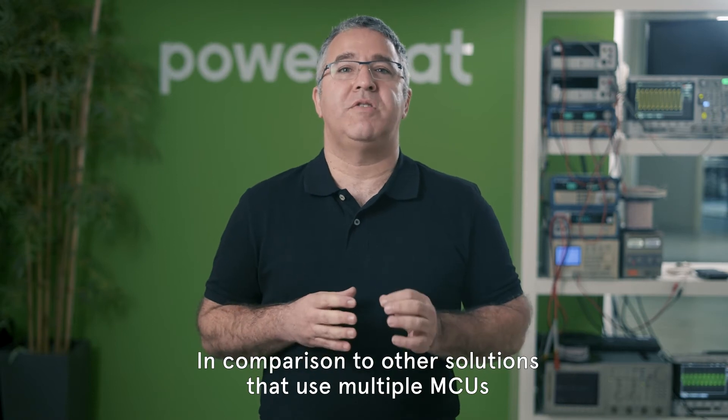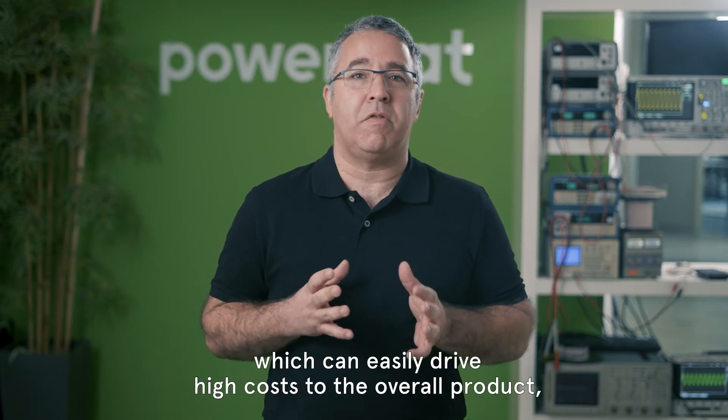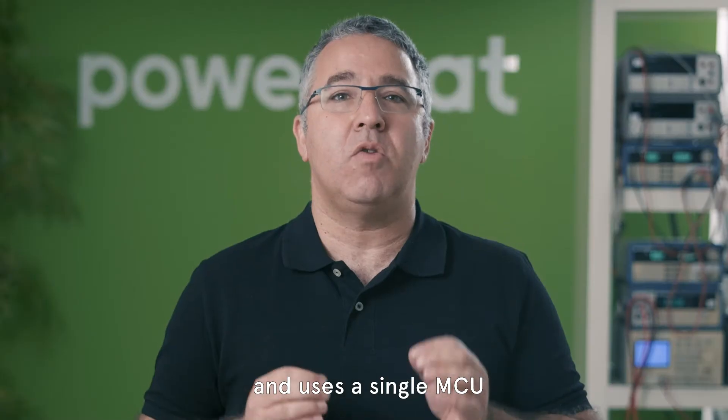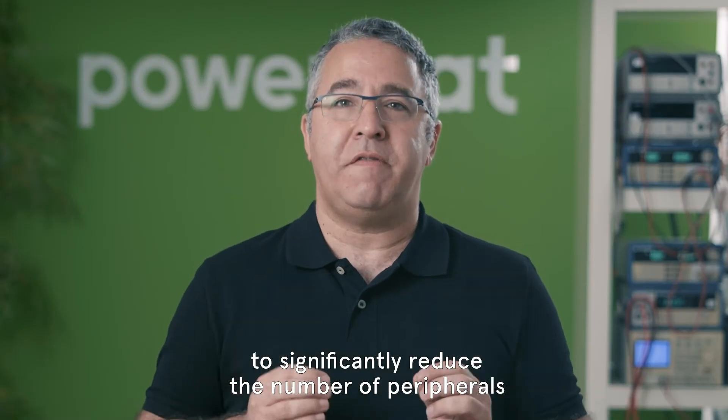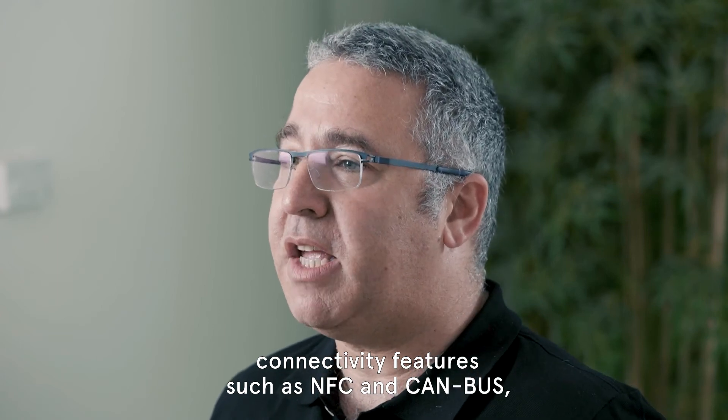In comparison to other solutions that use multiple MCUs and a large number of peripheral components, which can easily drive high costs to the overall product, PowerMet's wireless technology is based on software-implemented algorithms and uses a single MCU to significantly reduce the number of peripherals and overall components in the system.